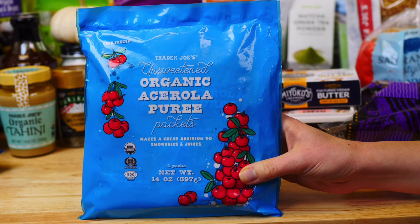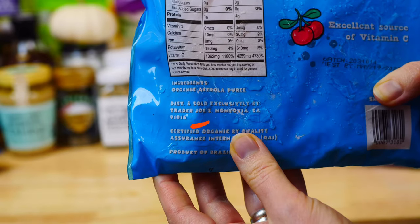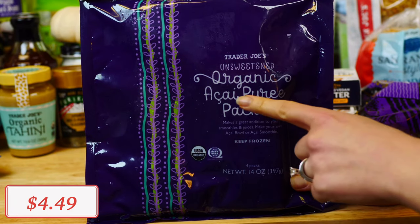The organic acerola puree is an excellent source of vitamin C, which we all need to boost our immune system. It is unsweetened — I love to add this to my smoothies, and I love that it is made out of only one ingredient: organic acerola puree.